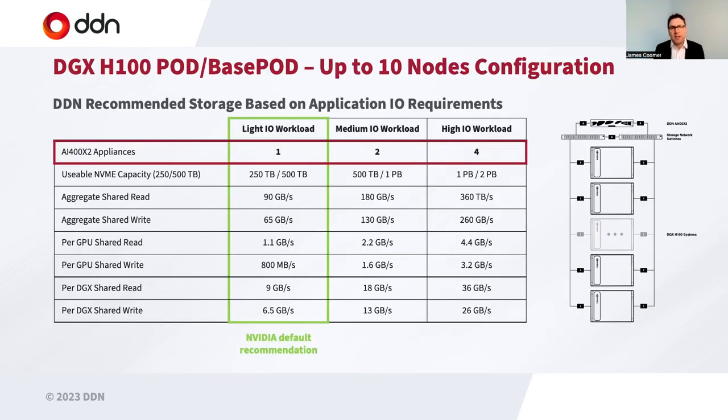We've been working recently with NVIDIA on H100 systems. You'll see a lot of reference architecture material being published with great detail about how we integrate, how to size systems, how to design the networks, and the resulting performance you get out of those solutions. Here we see some examples where we've divided the problem set into light workloads, medium workloads, and heavy workloads — and depending on the sort of applications you're running, you can make a decision about where and how best to deploy DDN.